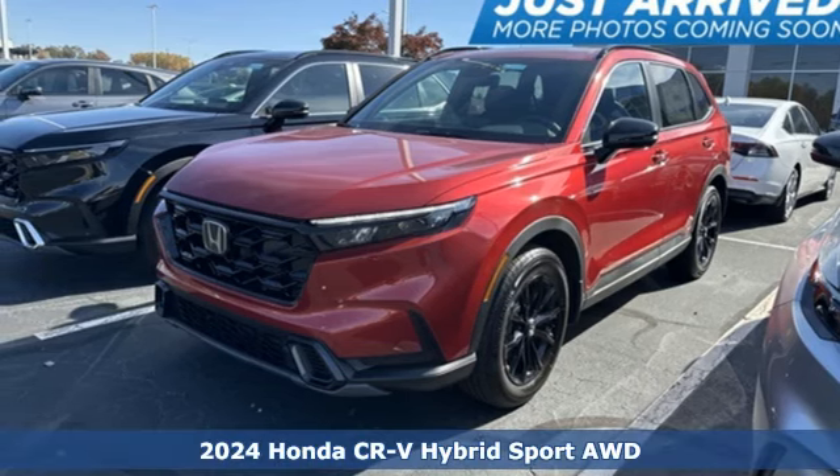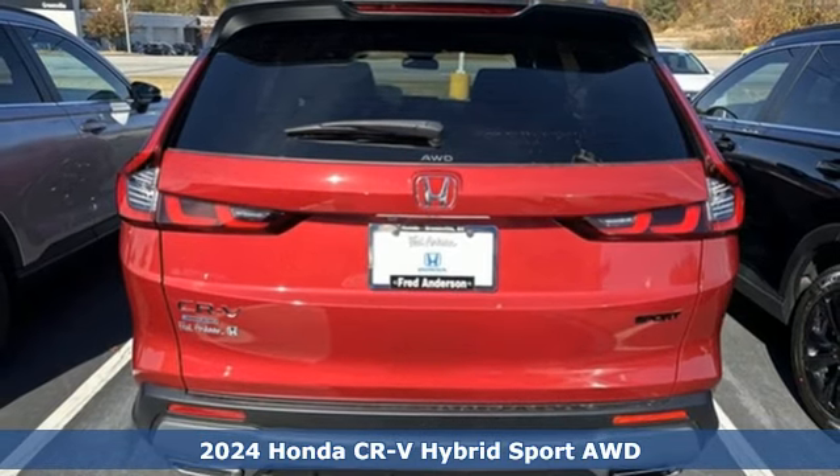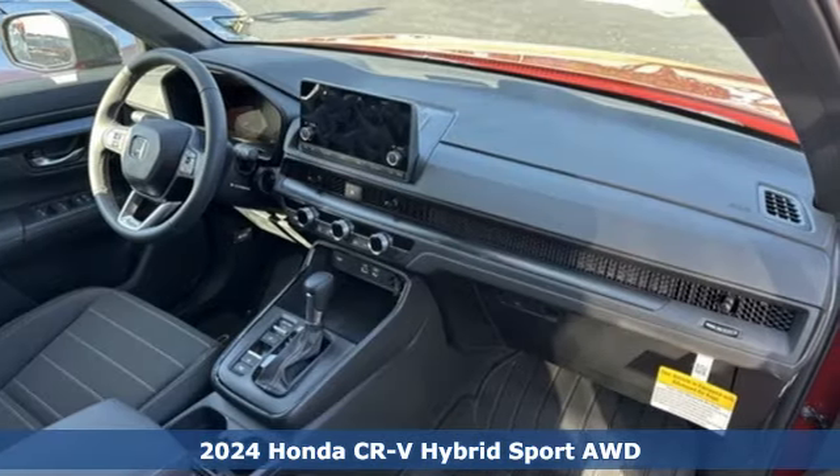Here's a new 2024 Honda CR-V Hybrid. It's a Honda, so longevity comes standard. It's equipped for all your driving needs and wants.